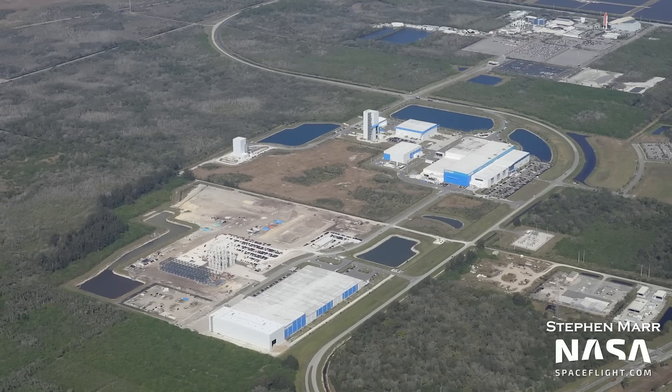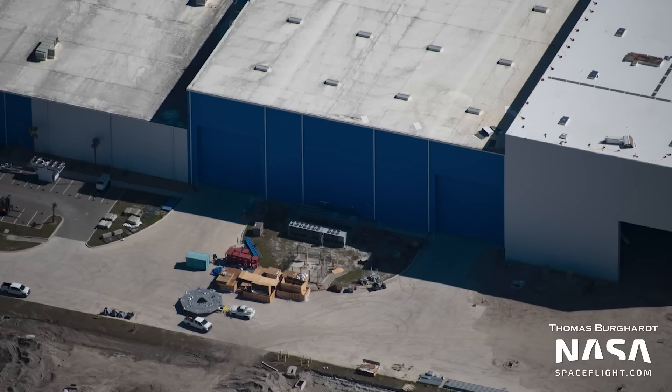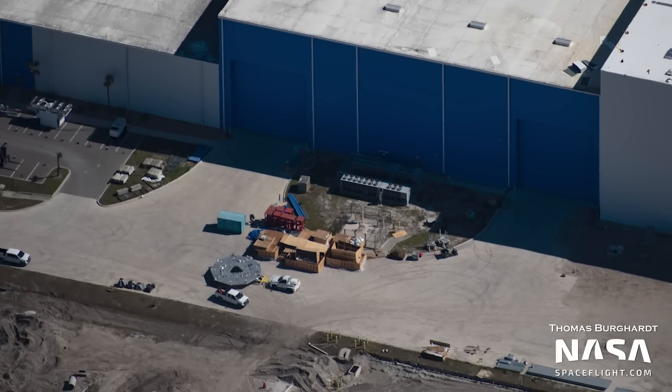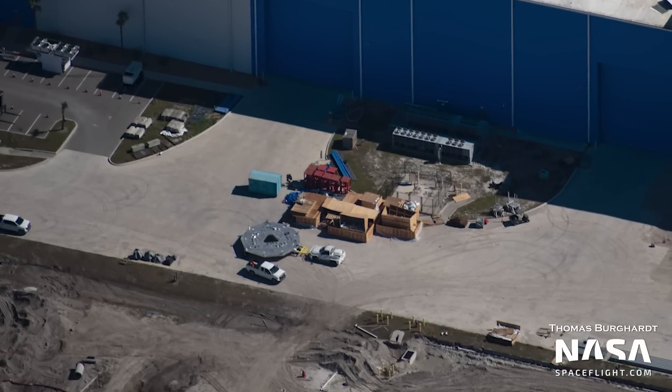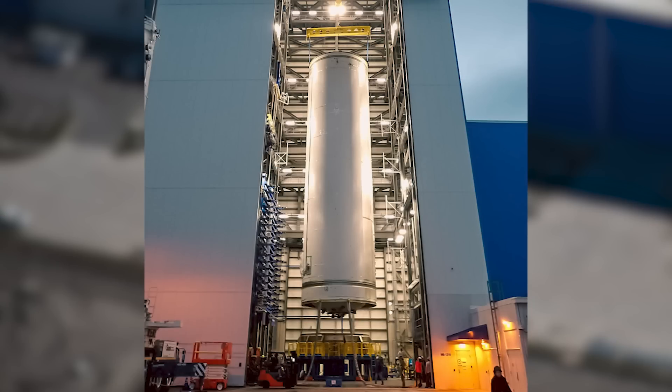We're always keeping a close eye on what SpaceX has been up to at Roberts Road. Not far south from Roberts Road, there's another large rocket factory with some interesting developments. Moving over to Blue Origin, there has been a decent amount of construction work since our last flyover of the site. Check out this piece of hardware we saw being moved outside of the warehouse — it appears to be about 7 meters wide, which is the diameter of New Glenn's tanks. Could this be hardware for a New Glenn stage?